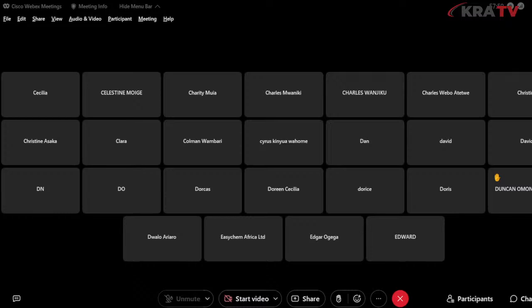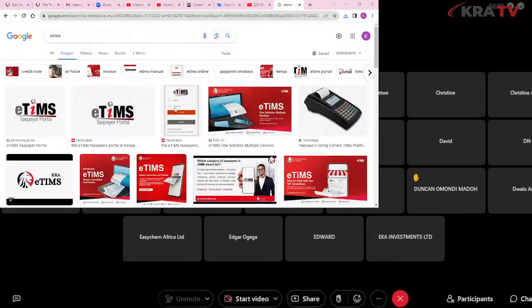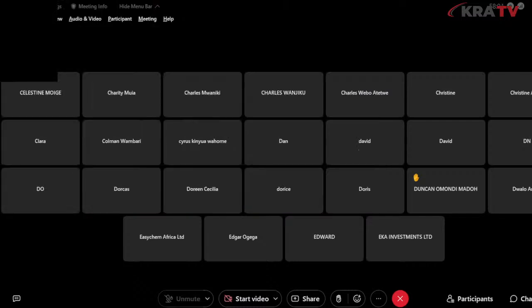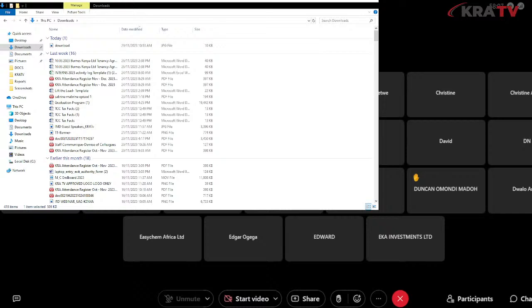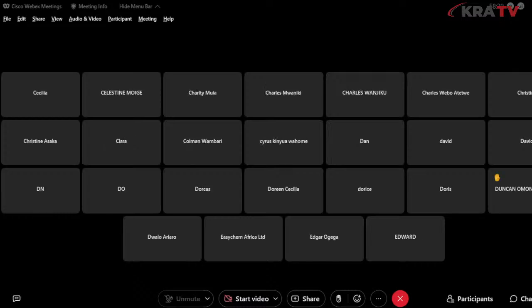On the question of mixing eTIMS and TIMS devices for different sites with the same PIN: if you already have a TIMS device and it is functional, continue using it as is. If you have a new branch, you can register it for eTIMS. You only move from TIMS to eTIMS when the device is faulty.